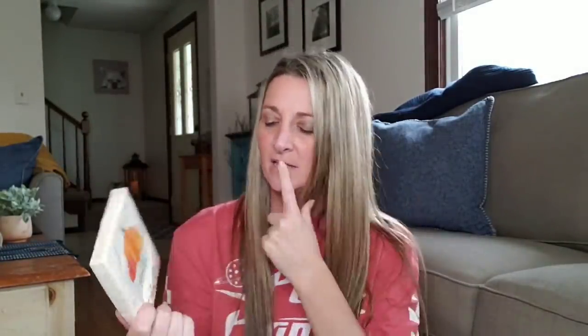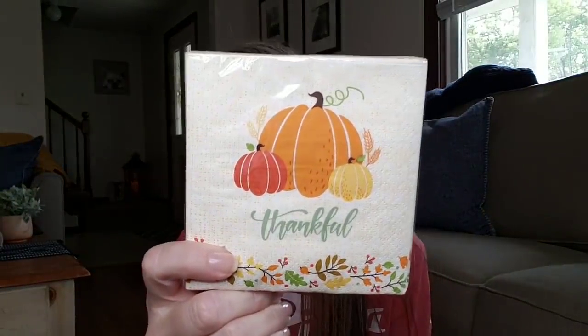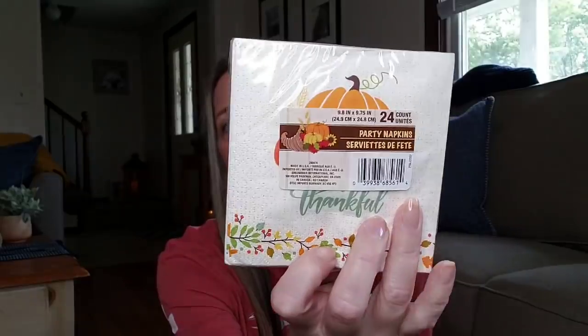I just think these are really cute — I like the colors. I have an idea; I'm going to cut these out and use them for something. That is why I bought these cute napkins — you get 24 per pack.